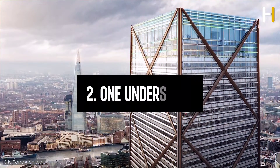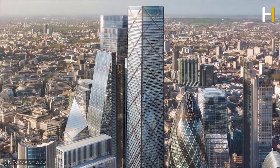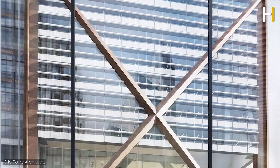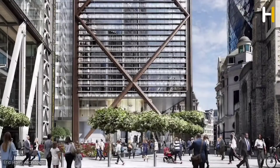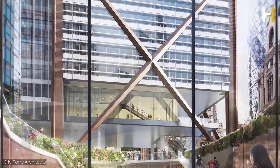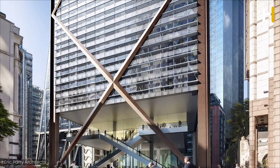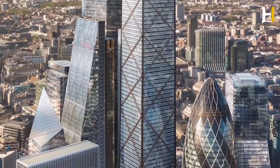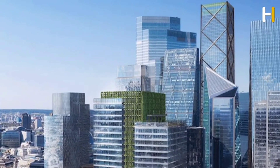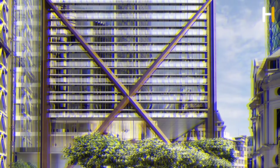Number 2: One Undershaft. London's financial district is set to gain One Undershaft, an ambitiously tall skyscraper. The proposed height is 295 meters, making it one of the tallest skyscrapers in both London and the United Kingdom. It is planned to replace the existing St. Helen's Tower. When completed, it will share the position of London's tallest skyscraper with the Shard. Construction is scheduled to begin in 2024, with an estimated completion date of 2029, positioning it at the heart of the City's impressive skyline alongside the Gherkin and Cheesegrater.